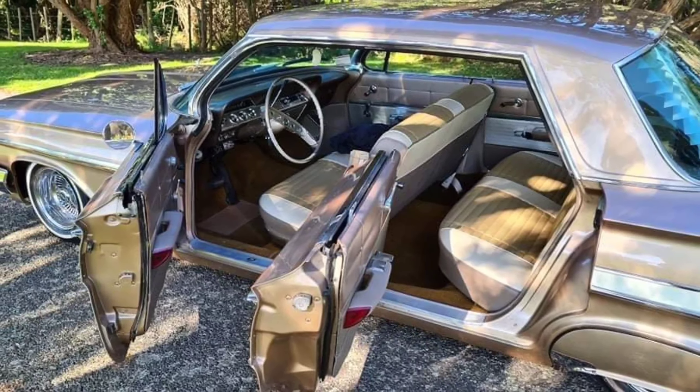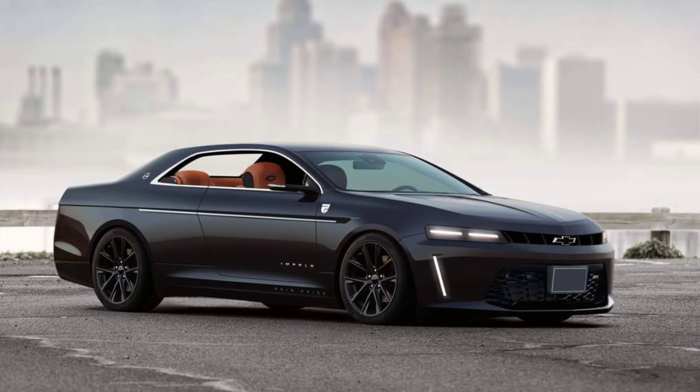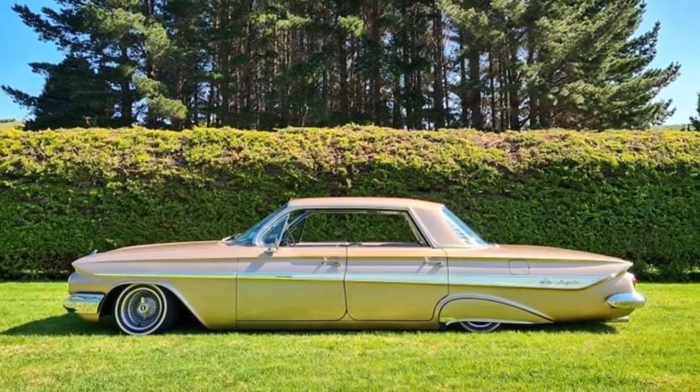The bowtie revived the Impala name for the 1994 model year. The new SS was a performance-focused sedan with a stealthy look and a 5.7-litre LT1 V8 under the hood. It only lasted until 1996, though. Chevy brought back the Impala once again in 2000, and it stuck around for a few more generations until the phase-out in 2020.